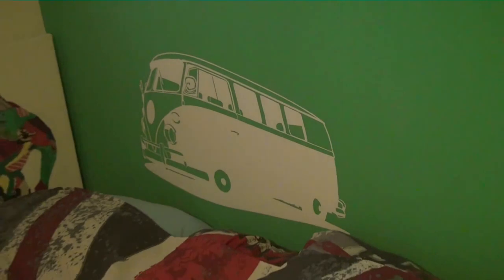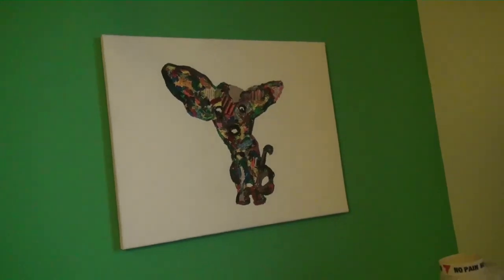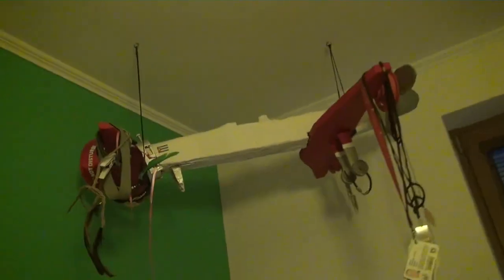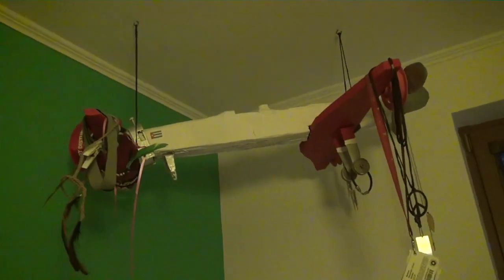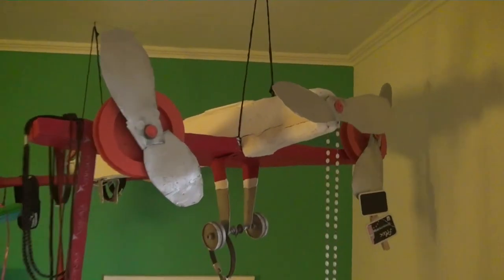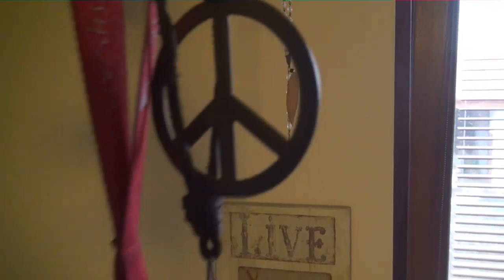Most of the stuff in here I did by myself. Many people, mostly children or girls, come into my room and wonder, 'Wow, crazy! Oh my god, where did you get this stuff?' And yeah, I either created it by myself, or I found it somewhere and changed it, and now it looks like a new one. Are you curious? Okay, let's start!